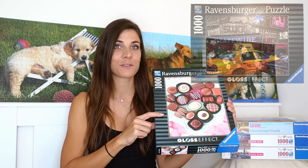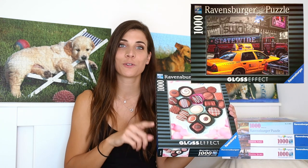That girl has another puzzle from this gloss effect collection, so I already told her I want it — hopefully she's gonna save it for me.